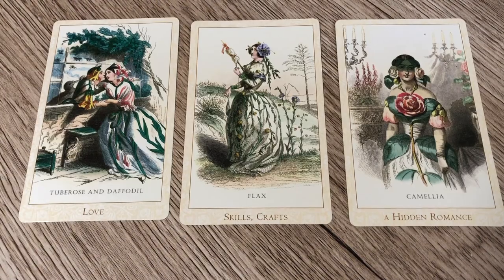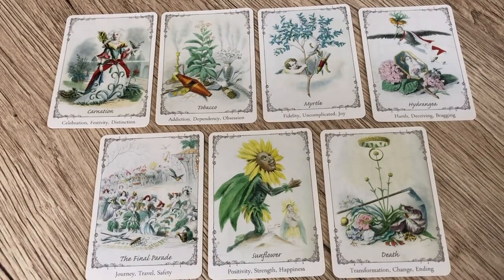These are the three cards from the Victorian Flower Oracle that do not exist in the Floret Oracle in terms of imagery: Tube Rose and Daffodil, which is love; Flax, which is skills and craft; and Camellia, which is a hidden romance. That leaves us with seven cards unique to the Floret Oracle: Carnation — celebration, festivity, distinction; Tobacco — addiction, dependency, obsession; Myrtle — fidelity, uncomplicated joy; Hydrangea — harsh, deceiving, bragging; The Final Parade — journey, travel, safety; Sunflower — positivity, strength, happiness; and Death — transformation, change, ending. So there are 44 cards in the Floret Oracle compared to 40 in the Victorian Flower Oracle.